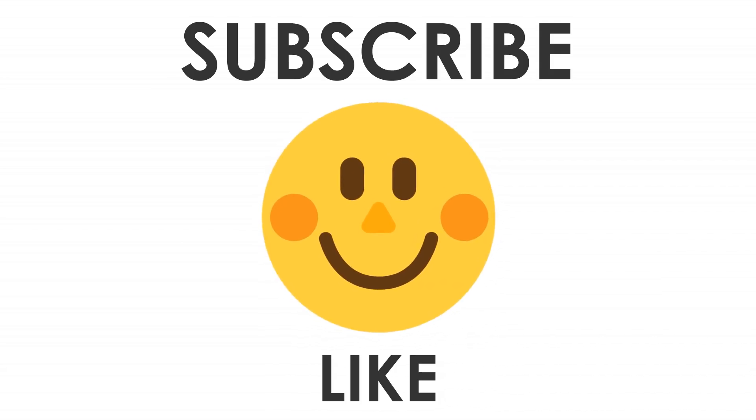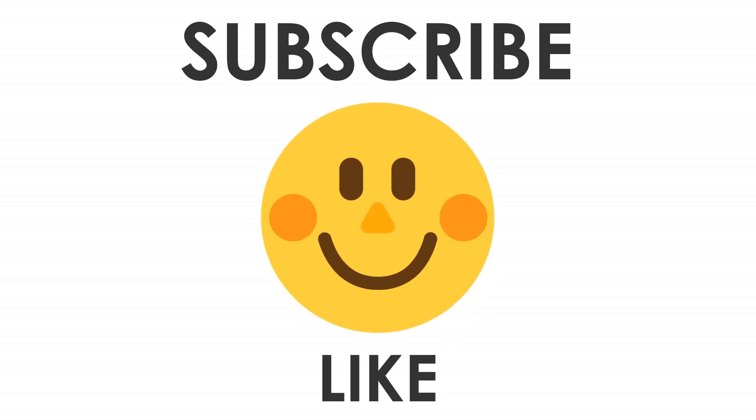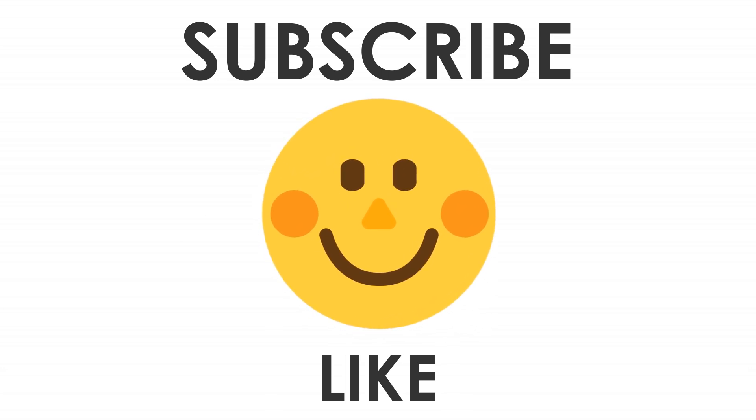I hope you liked my video. Make sure to subscribe to my channel and leave a like. Let me know in the comments if I should make any other videos on different custom ROMs for this device, because I'll be working on this device from now on.